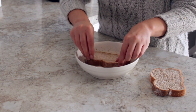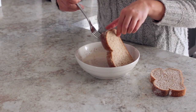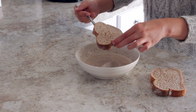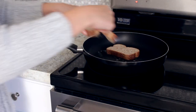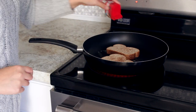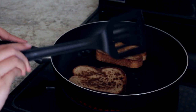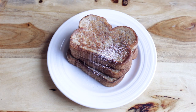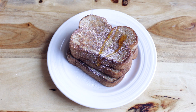Dip the bread in the batter for no more than 10 seconds before transferring it to a pan. To serve, I like to sprinkle some icing sugar on top and drizzle with a good amount of maple syrup.